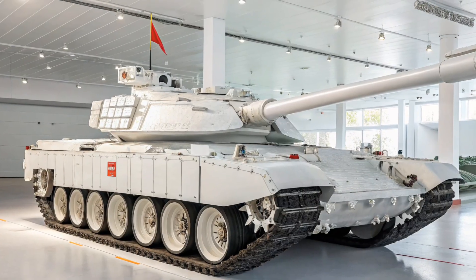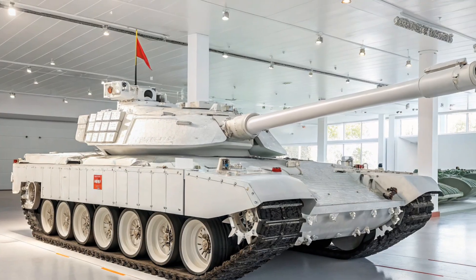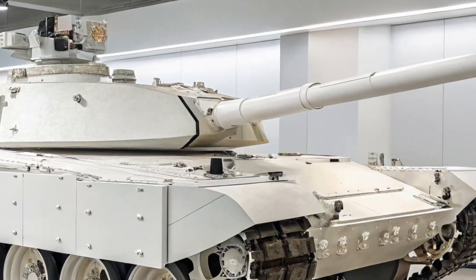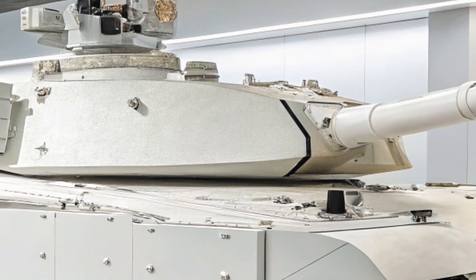One of the most impressive features of the 2026 Type 99A is its artificial intelligence integration. The onboard AI assists with targeting, threat detection, and route planning, reducing the crew's workload and speeding up reaction times during combat.